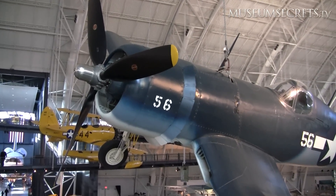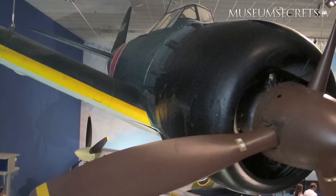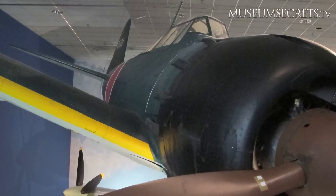One of our artifacts is the Mitsubishi Zero — the plane these Corsairs fought. It was the most feared fighter in the Second World War. To find out why, tune in to this episode of Museum Secrets.